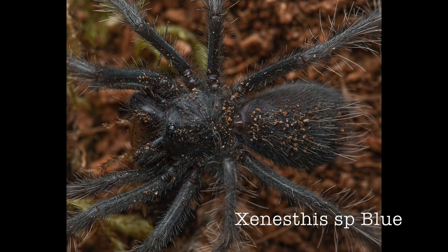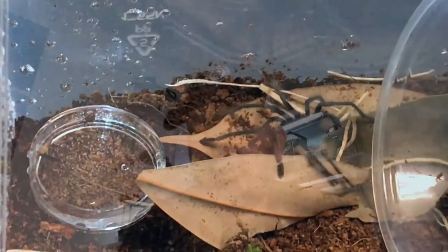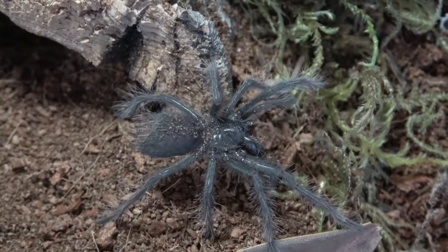Next species — Xenesthis sp. Blue. I keep that sling, and it's a wild one. I was trying to feed it recently but it's in pre-molt, so when the cricket went into its hideout the spider freaked out. When I put tweezers in to get the cricket, the spider ran out — thankfully I just put it down gently and it stopped by my hand. They come from arid and mountainous regions of Colombia, are currently undescribed to science — hence Xenesthis sp. Blue — and should have a scientific name soon. They're great eaters and confident even as slings, distinguished by their blue legs.